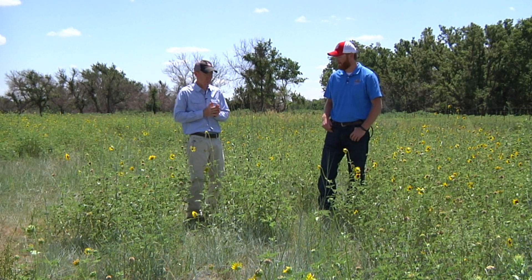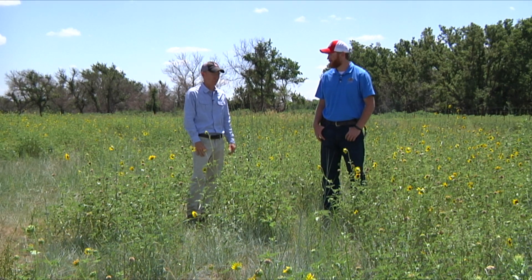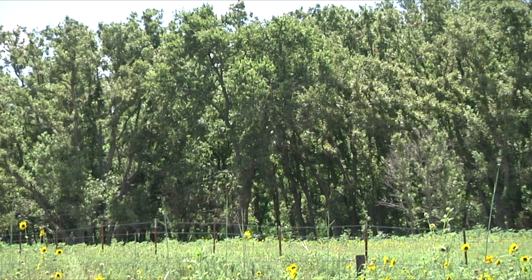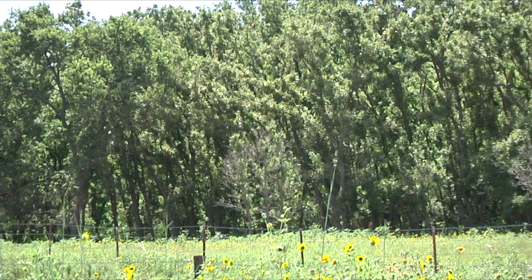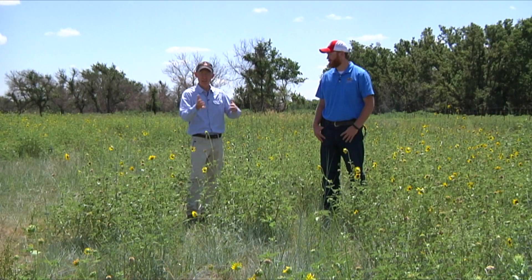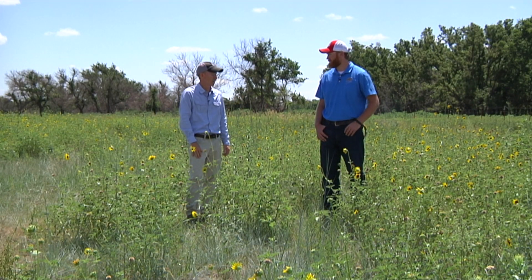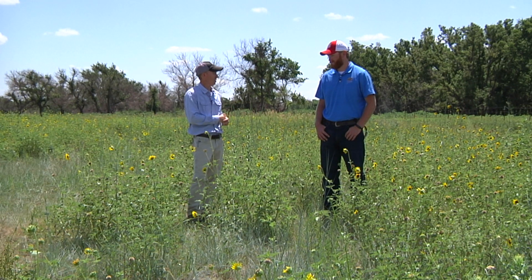Also important is to think about the proximity of food resources to cover. There are some trees really close by that are nice and open underneath — a great place for a brood of turkeys to go hang out and cool off. They can bounce back and forth between feeding areas and loafing areas all day. Think about strategically burning or strip disking in close proximity to areas where turkeys can loaf during the heat of the day.